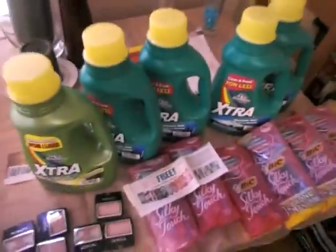Hi, welcome to iHeartCoupons9. I am going to throw a quick video on there. I did this haul yesterday.